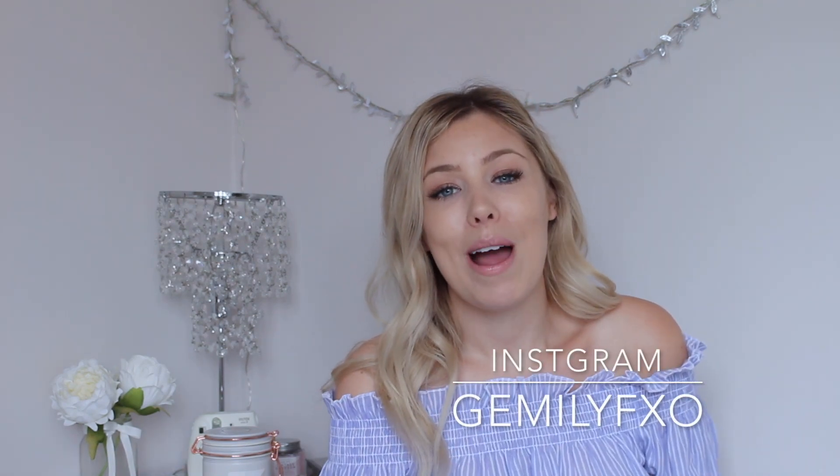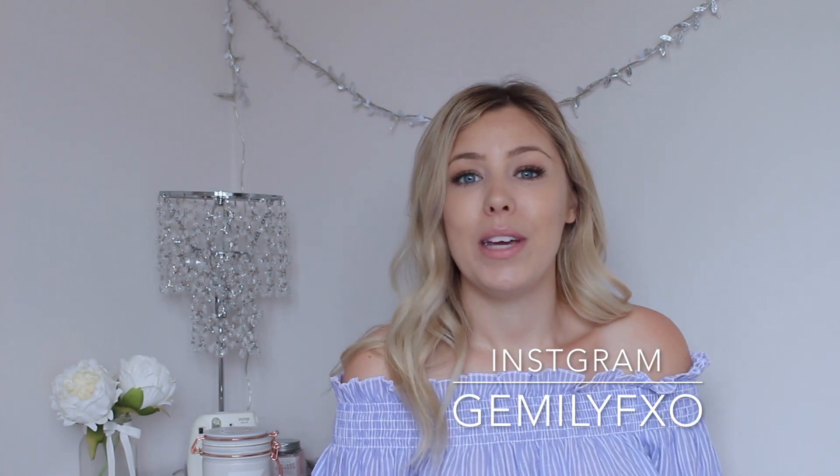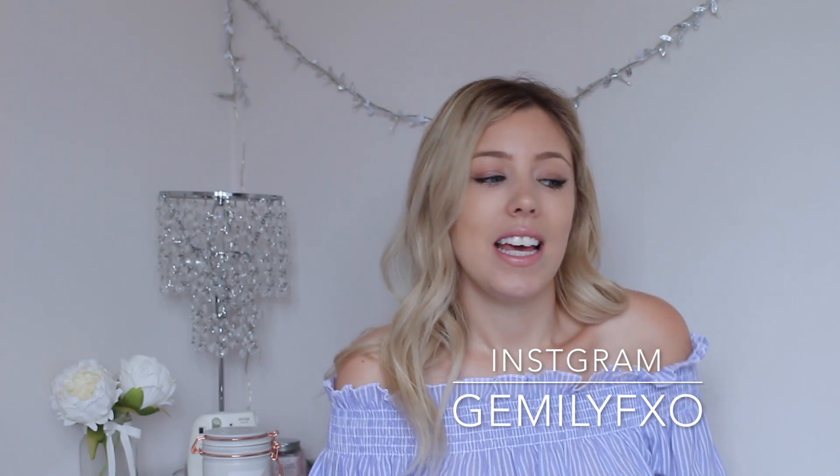Hey beauts! I would absolutely love it if you could go and check out my new Instagram. I've made a new baby Instagram for all of you guys and for me so that we can just communicate more, so please come over and say hi.